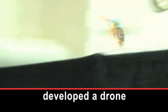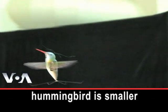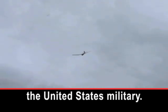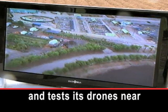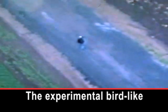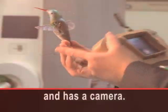A California company has developed a drone that looks like a hummingbird. This nano-hummingbird is smaller than drones now used by the United States military. The manufacturer AeroVironment develops and tests its drones near Los Angeles. The experimental bird-like aircraft is radio-controlled and has a camera.